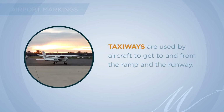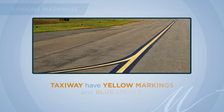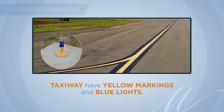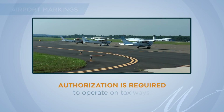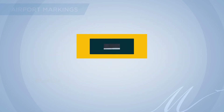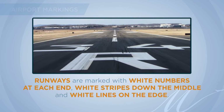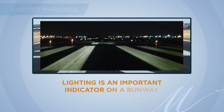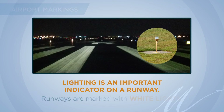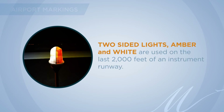Taxiways are used by aircraft to get to and from the ramp and the runway. They have yellow markings and blue lights, which help differentiate them from runways. Authorization is required to operate on taxiways. Runways are marked with white numbers at each end, white stripes down the middle, and white lines on the edges. Lighting is an important indicator on a runway. Runways are marked with white lights. Two-sided lights — amber and white — are used on the last 2,000 feet of an instrument runway.